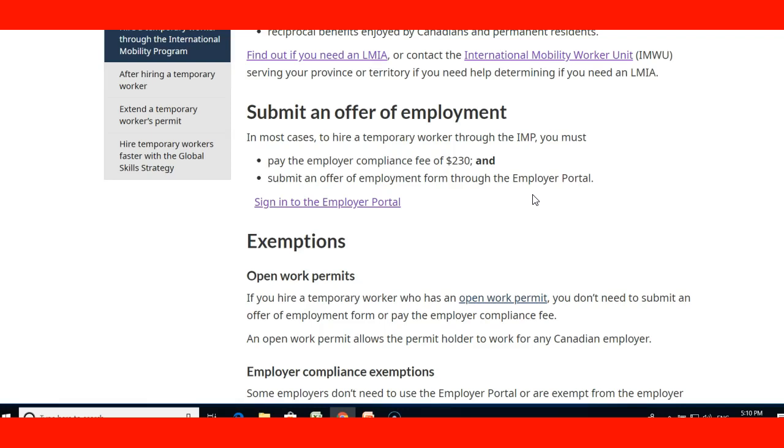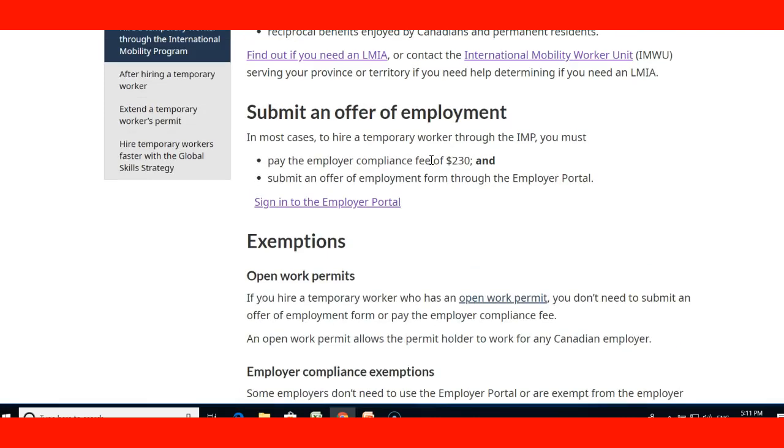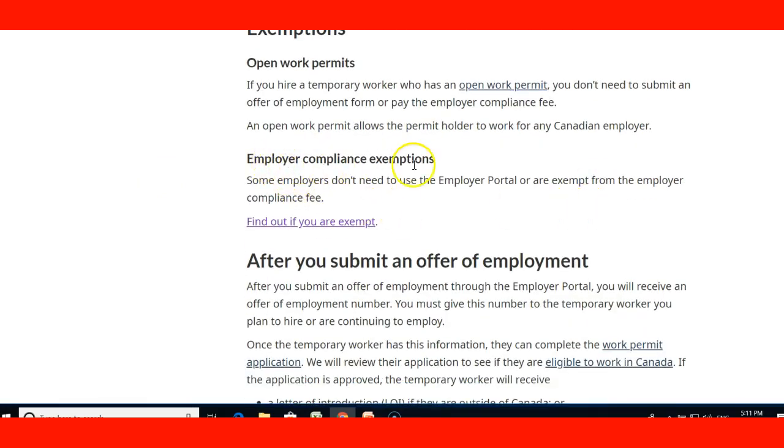There are also some LMIA exemptions related to the International Mobility Program for open work permits. If you hire a temporary worker who has an open work permit, you don't need to submit an offer of employment form or pay the employer compliance fee. So if you have an open work permit and another employer wants to hire you, they don't need to go through the payment of fees, which makes it easier for them to hire you. Some employers also don't need to use the employer portal or are exempt from the employer compliance fee — that link shows which ones those are.